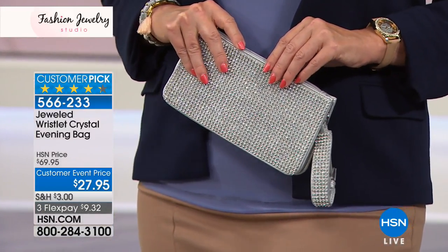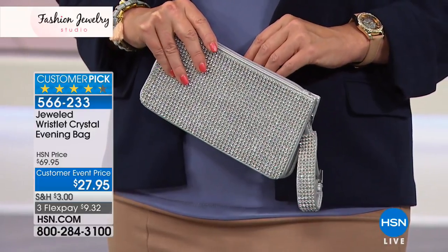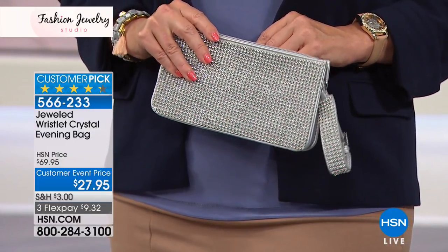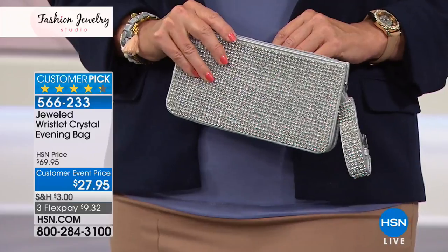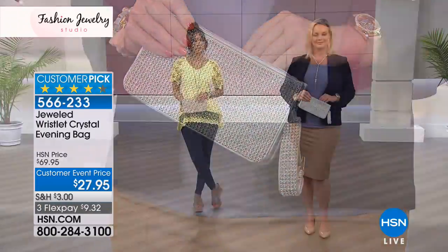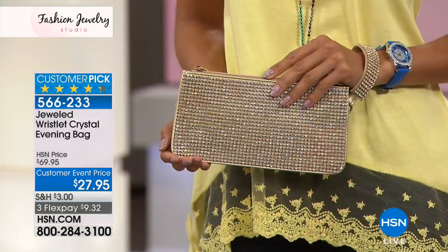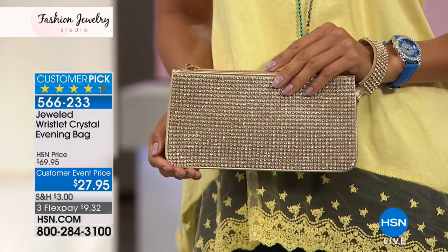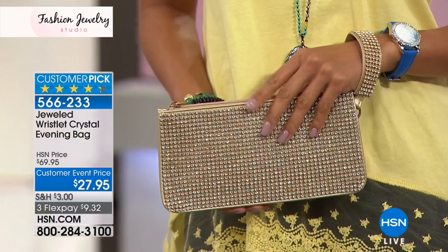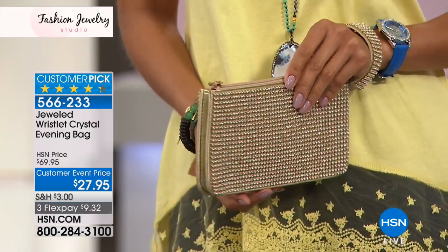For $27.95 it's a definite pick-up. And which color? Both — sometimes you might want the silver tone and sometimes the gold tone. This was originally $69.95, so for $27.95 today go ahead and get both of them. You even have flex pay to get these home at $9.32.